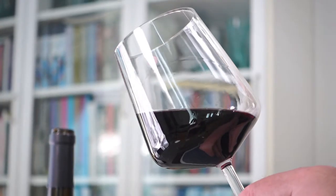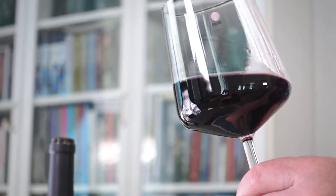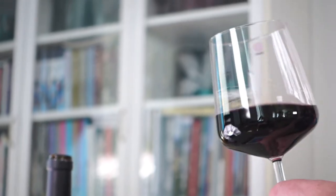Serving temperature: we're looking at pretty much room temperature, which nowadays is around the 20-degree mark. In the old days it was more like around 18 degrees, so around the 18–19 degree mark is the right temperature for serving this wine.